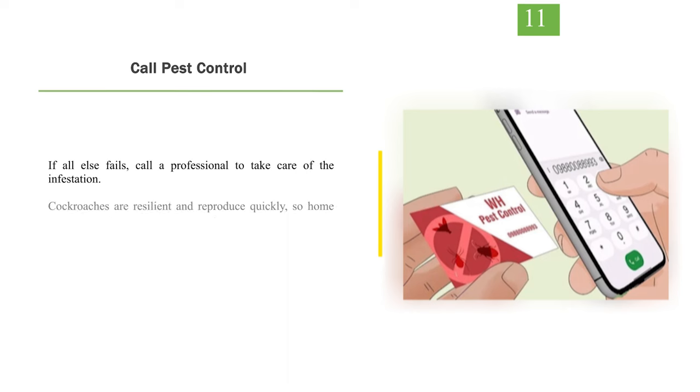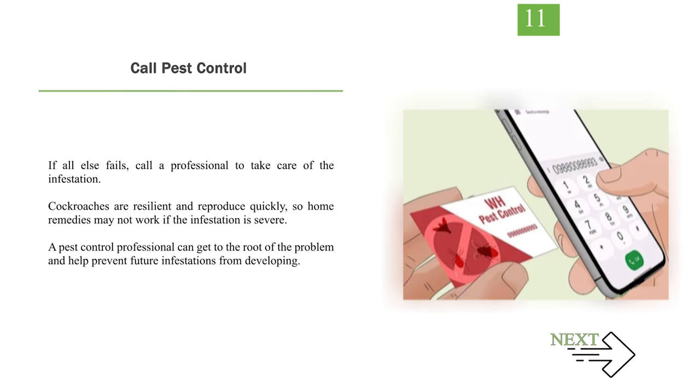Number 11: Call pest control. If all else fails, call a professional to take care of the infestation. Cockroaches are resilient and reproduce quickly, so home remedies may not work if the infestation is severe. A pest control professional can get to the root of the problem and help prevent future infestations from developing.